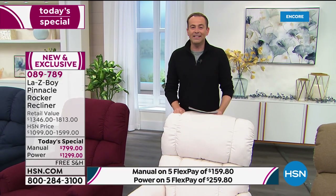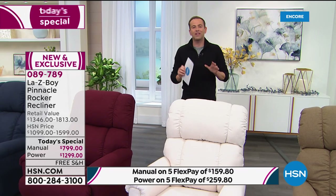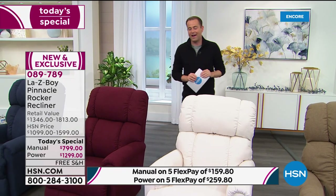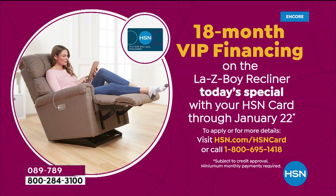One last important thing — VIP financing. If you're an HSN credit card holder, for the first time ever we're extending 18 months of VIP financing, not the usual six, nine, or twelve months. Spread the cost over 18 months with no interest, as long as you pay off the balance in full. The monthly pricing on that is about $44 for the manual and $72 for the Power XR Plus.